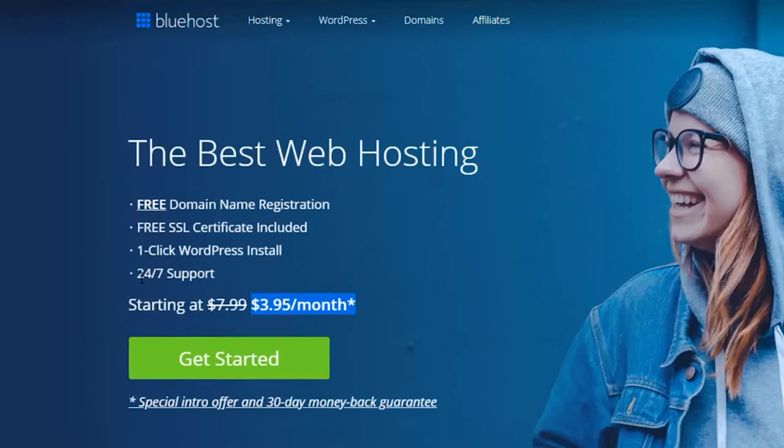No matter what problems I've had or whatever time it's been — and I'm in Thailand, so I'm on very different time zones from where Bluehost are — I've had no problems contacting them whenever I need help. They get back to me very fast and they're always very helpful. And yes, they do actually give you a free domain.